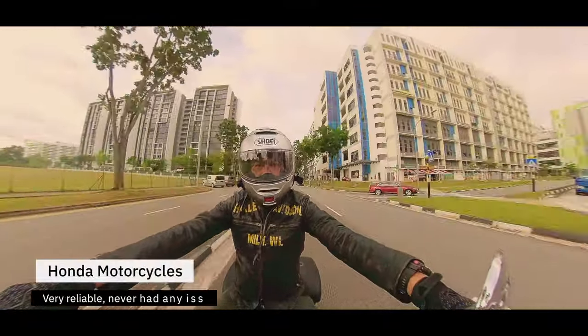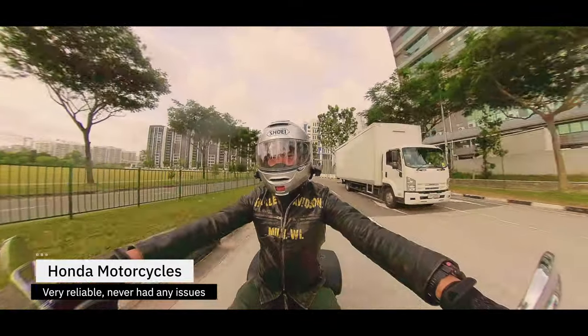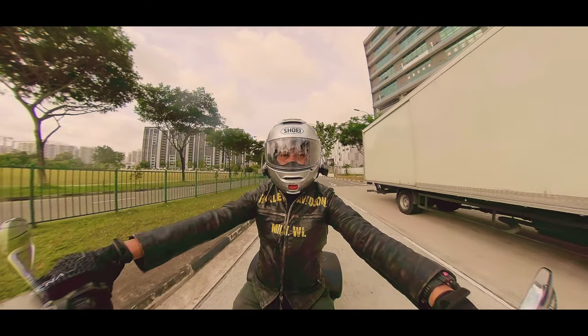Honda bikes are, in general, very, very reliable. I've had them for years with no issues. They were bulletproof, basically. I've never had any issues whatsoever.